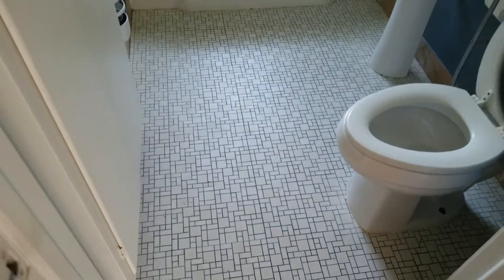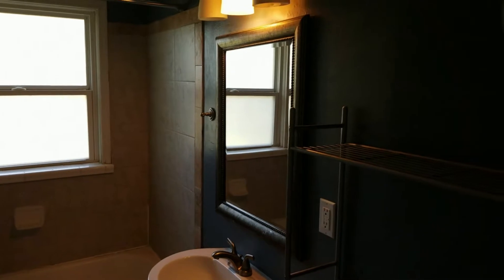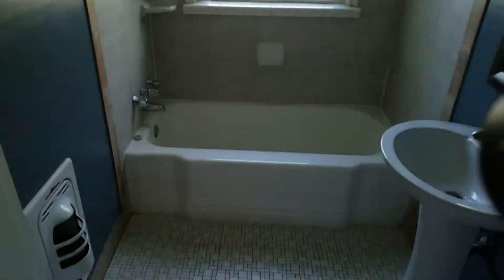Bathroom number one is shared between the three bedrooms. It is clean and in good condition. All features and fixtures of this room work correctly. A couple of bulbs need to be replaced on that fixture, otherwise it is in good shape.